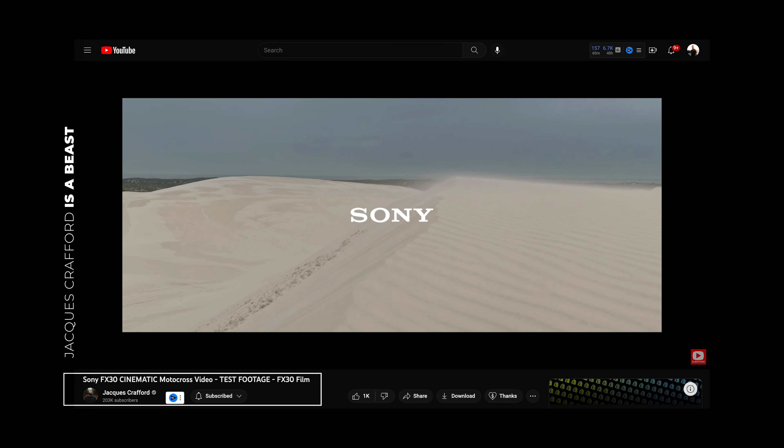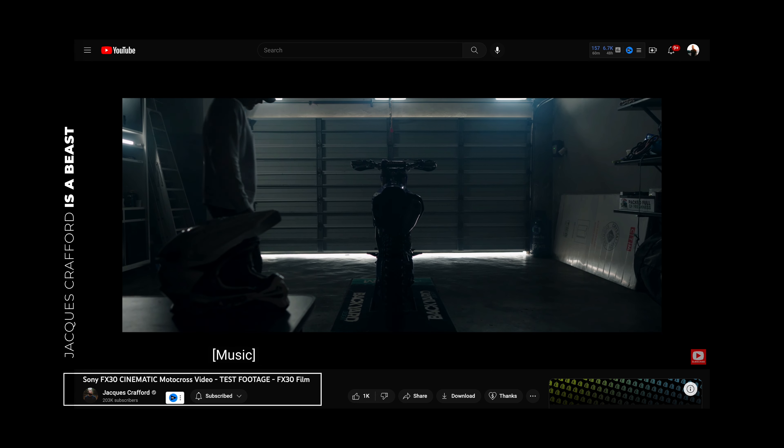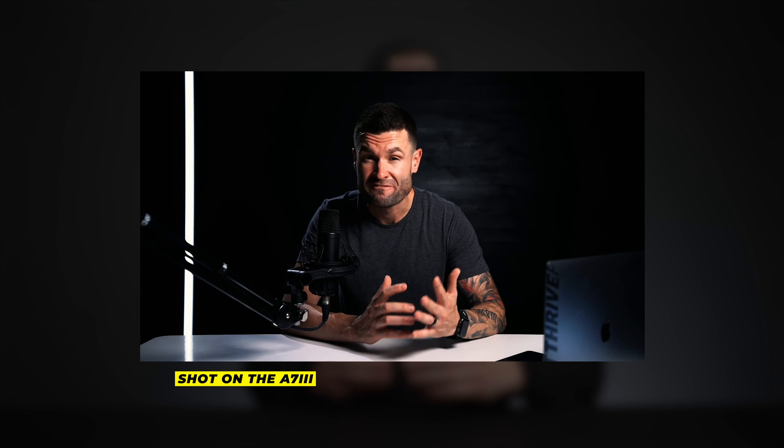A lot of people say that Sony colors suck — I disagree. I look at a lot of people using the a7S III, a7IV, or the FX3 and think the colors look excellent. I would agree that Sony colors used to be a bit off — I had a lot of experience with that using the a7 III. But when Sony put 422 10-bit color in the a7S III, I noticed how good it was immediately.